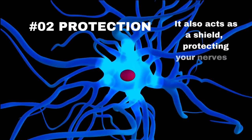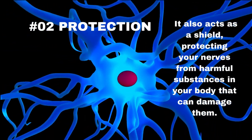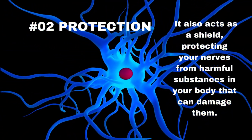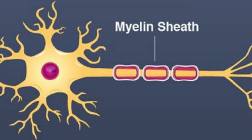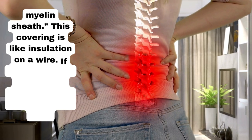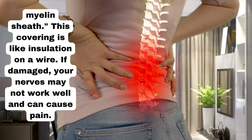Number 2: Nerve Protection. Thiamine also acts as a shield, protecting your nerves from harmful substances in your body that can damage them. Number 3: Coat Your Nerves. Thiamine helps maintain a protective covering around your nerves called the myelin sheath. This covering is like insulation on a wire — if damaged, your nerves may not work well and can cause pain.